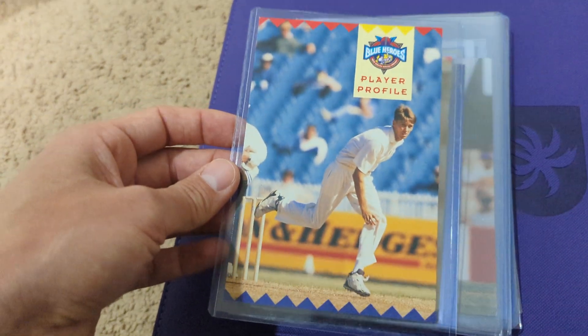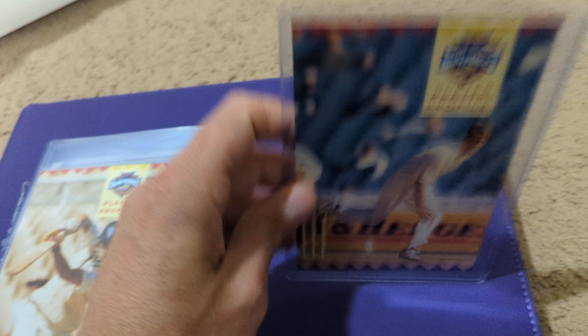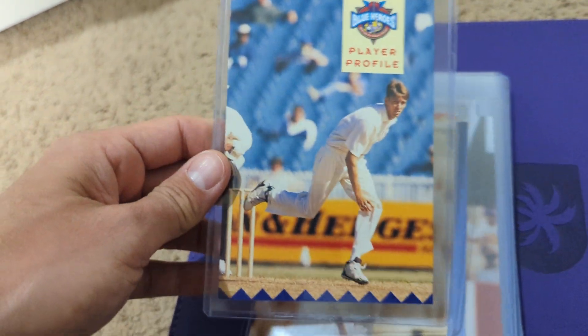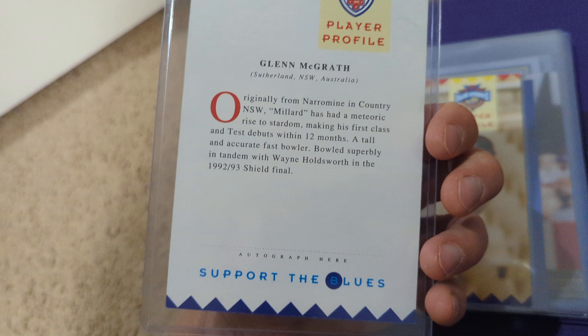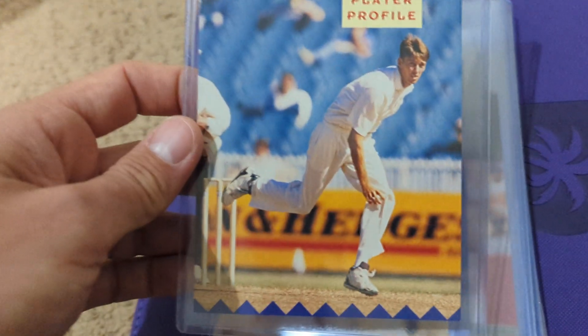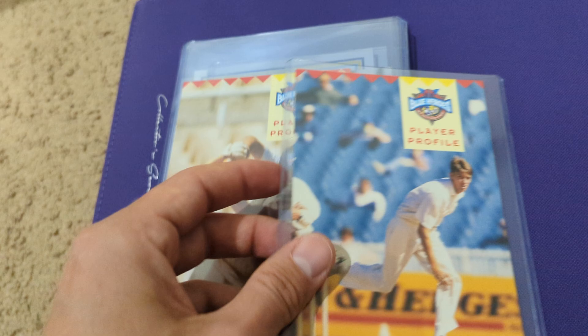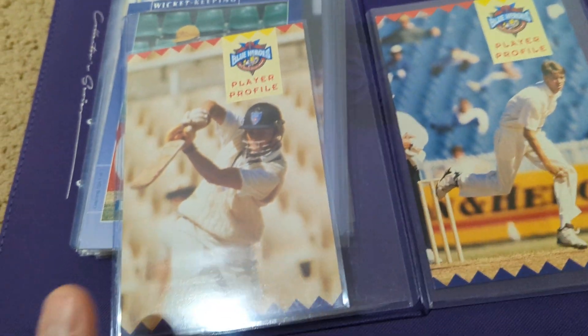Alright, I'm continuing my hot streak with lots of videos this week. I recently got this card in the mail and was really, really excited to get it. This is one I've been looking for for a while. This is Glenn McGraw's first ever card. It's oversized, but it's from the same set as a card I had picked up a while back, which is Adam Gilchrist's first card.